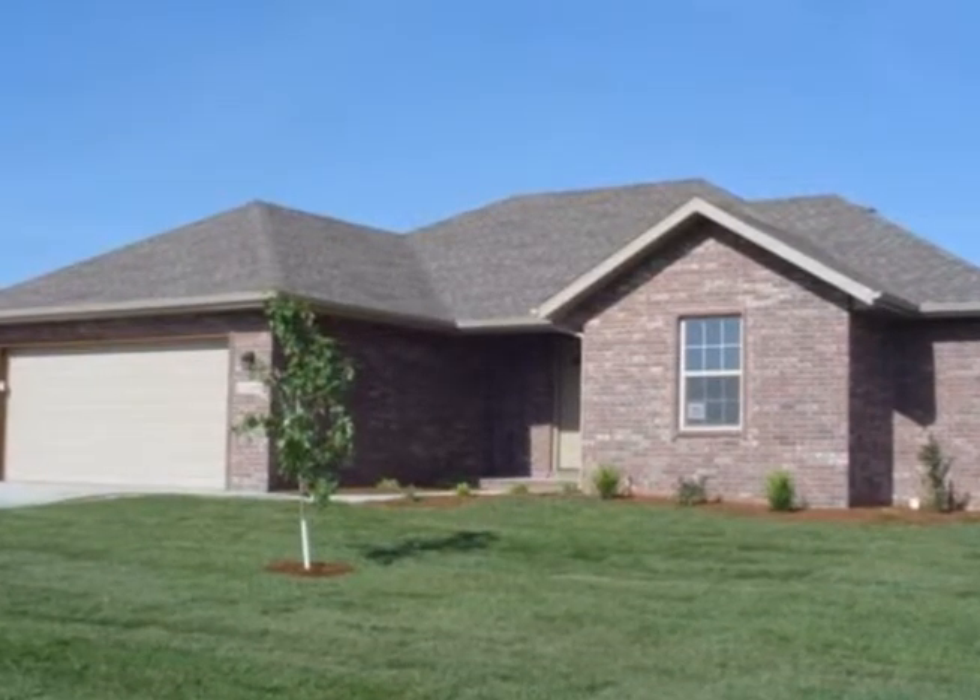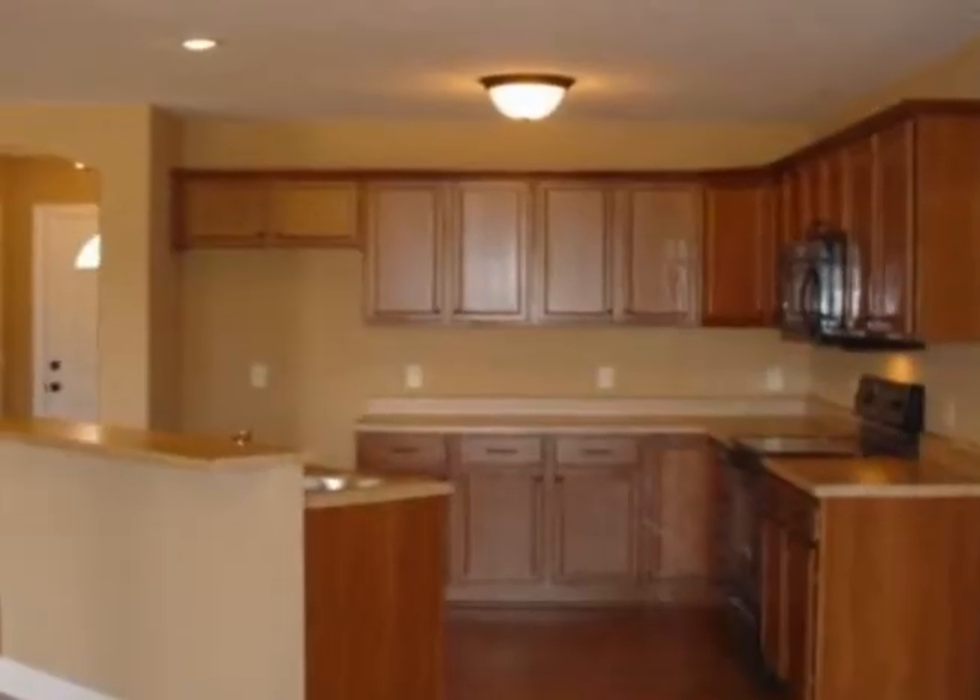Check out your brand new energy efficient home. This all brick home has a bright and spacious open floor plan with three bedrooms and two baths, as well as a two car garage.